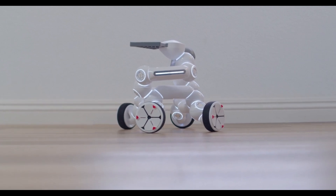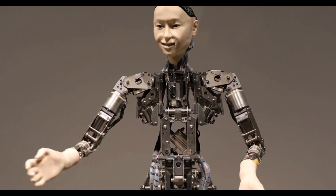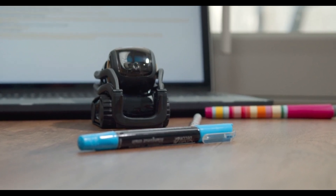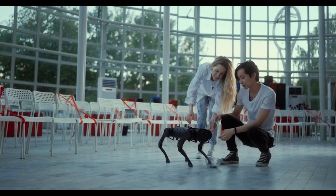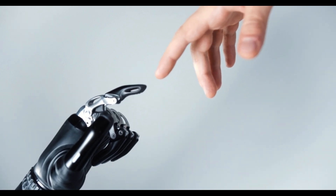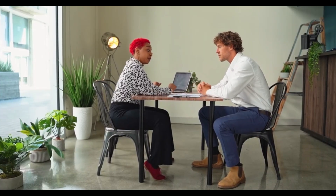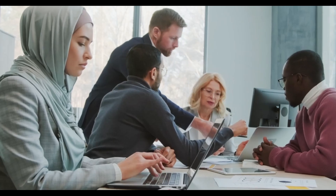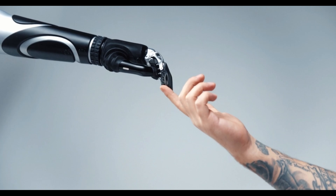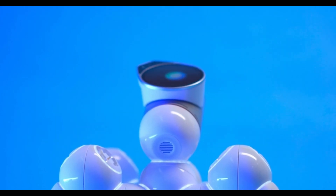The journey of Atlas from a research project to a versatile autonomous robot reflects the rapid progress in robotics and AI. Each iteration brings us closer to integrating such machines into our daily lives — not as replacements for humans, but as collaborators that enhance our capabilities. The key lies in designing robots that complement human strengths and compensate for our limitations. As we witness these developments, it's essential to engage in ongoing dialogue about job displacement, ethical use, and the psychological impact of interacting with humanoid machines.